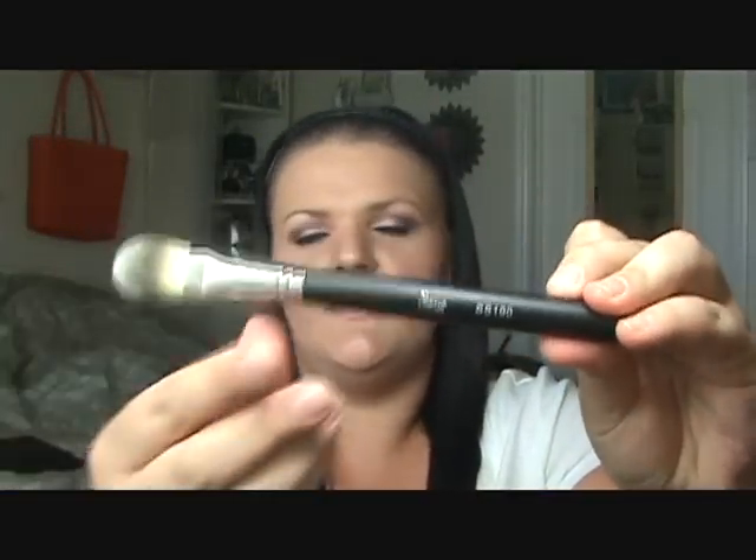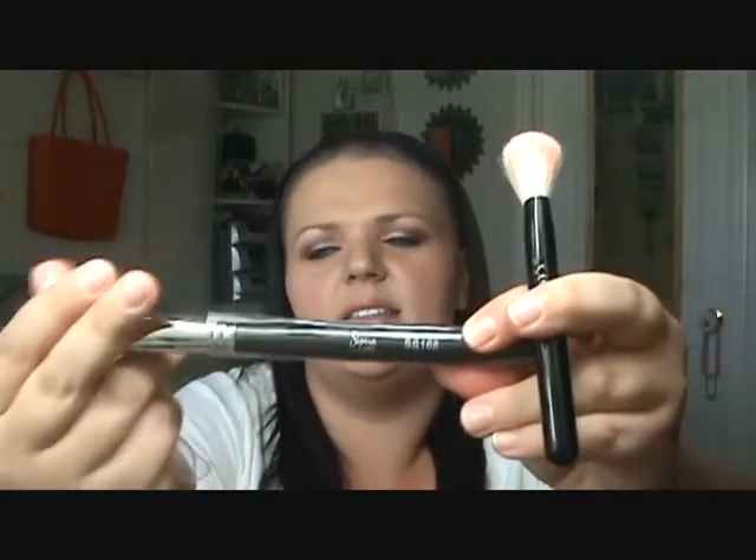The next is the SS190 — it is a foundation brush, and it actually looks just like this other foundation and concealer brush, which you can find at Kmart. So it's a good foundation brush. The next is the SS168, and it is a contour brush. I have the smaller version of the Mac 168 — it's a special edition brush — and they are practically the same brush. They are so soft, super, super soft. I'm really excited to use that one.